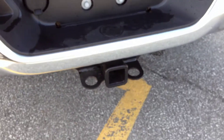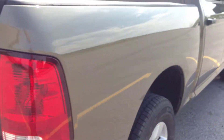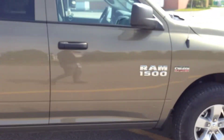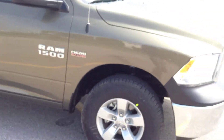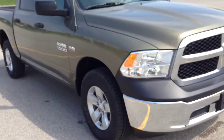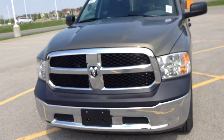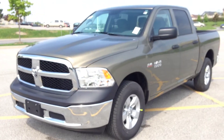We have an OEM trailer tow package in the back. Come visit us at McIver Dodge Jeep, located at 17615 Yonge Street in Newmarket, Ontario, right across from Repra Canada Mall. You can call us at 1-800-803-8831 or visit us online at www.McIverDodgeJeep.com. Thanks for coming in today!